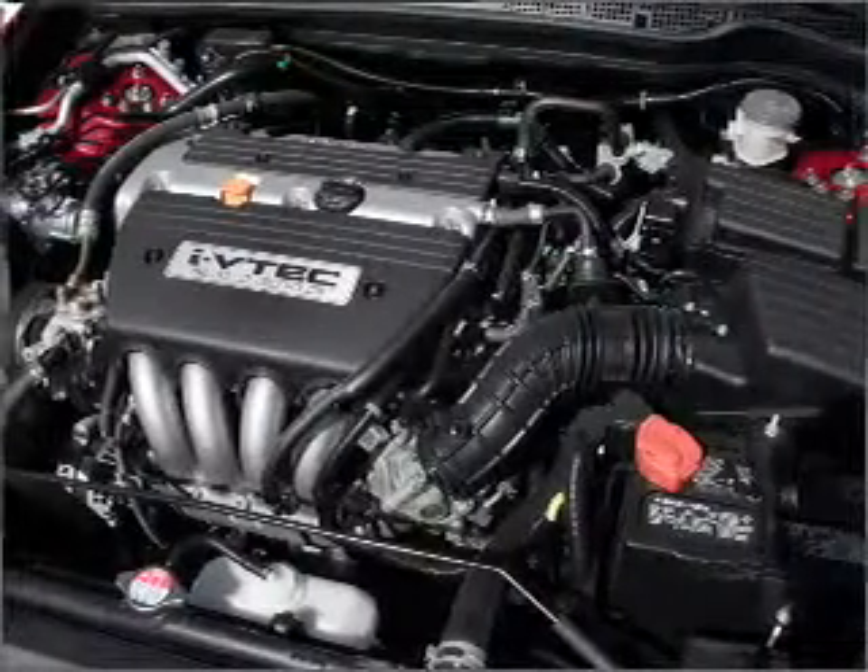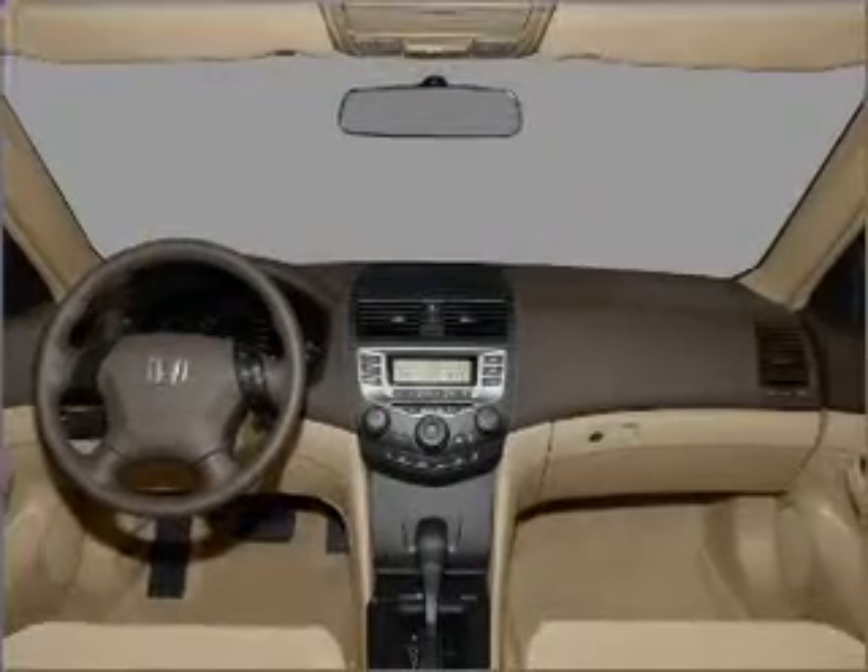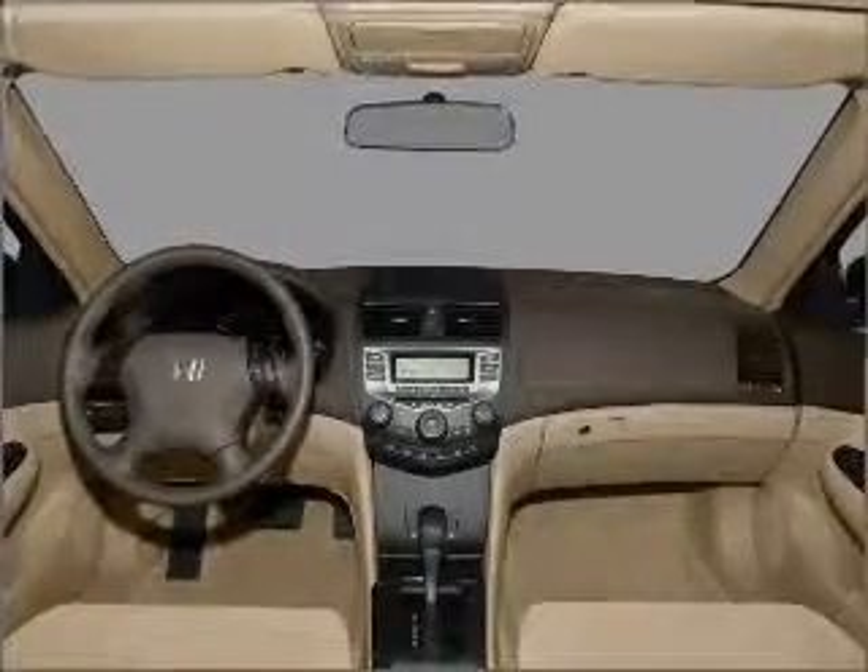Premium wheels lend a distinctive appearance. The anti-lock braking system will help deliver you safely to your destination. Indulge in the comfort of heated seats. There's nothing like a sunroof on a nice day.